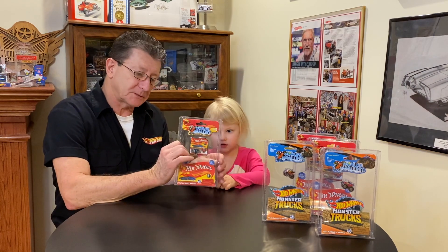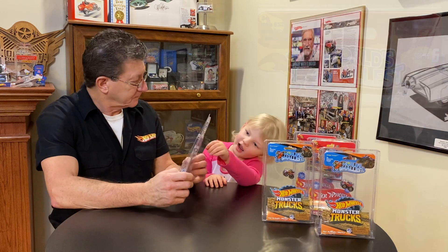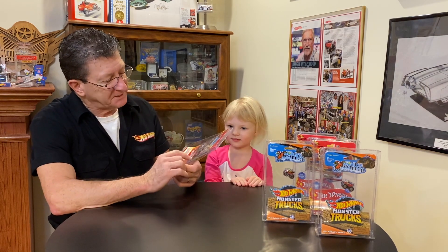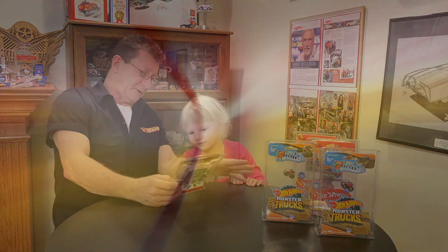These are the World's Smallest Hot Wheels, and we got these in the box. They're the World's Smallest Hot Wheels — it says World's Smallest on it. And this is Series 6. We have three of them.